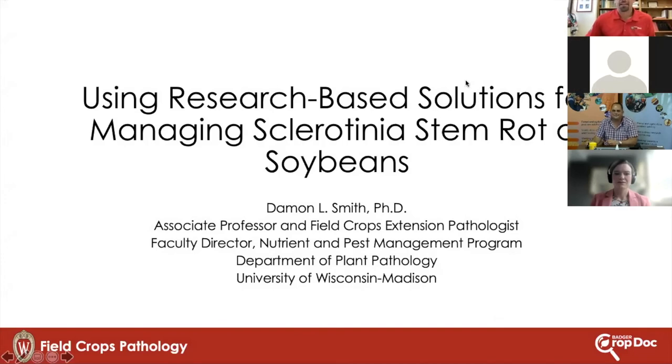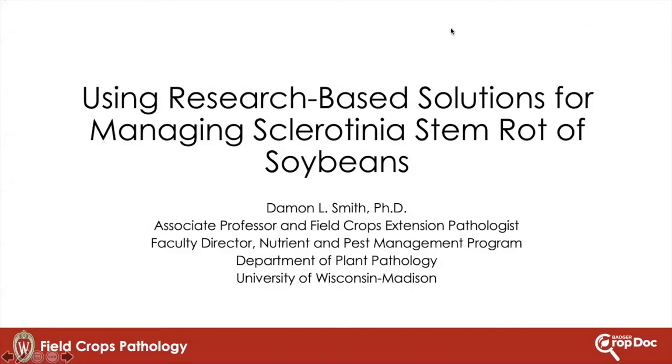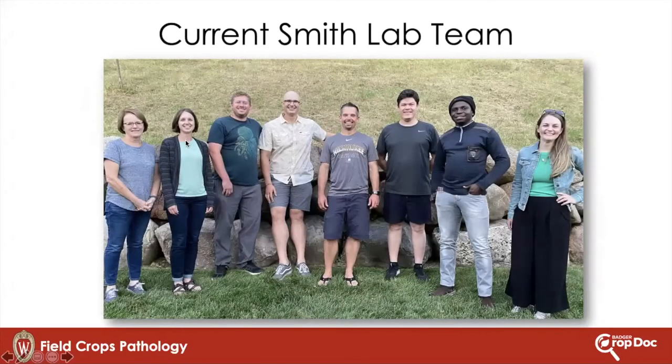Thanks for the introduction. I am going to talk today at the higher level, coming at things from basically a farmer perspective and using that farmer perspective to drive some of the research that we do here on sclerotinia. Before I dig into the seminar, I do want to just introduce my team virtually. I have a great team behind me — they get to do all the work and I get to be the mouthpiece of all the work that they do.